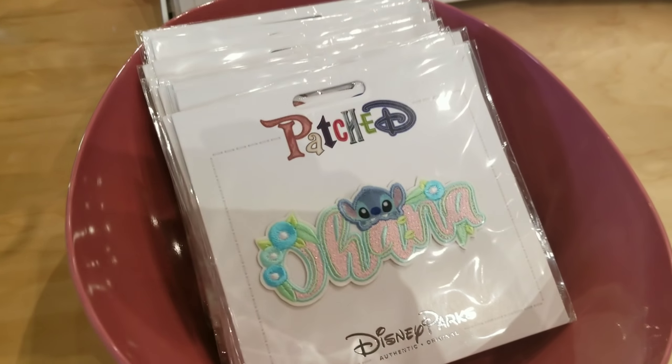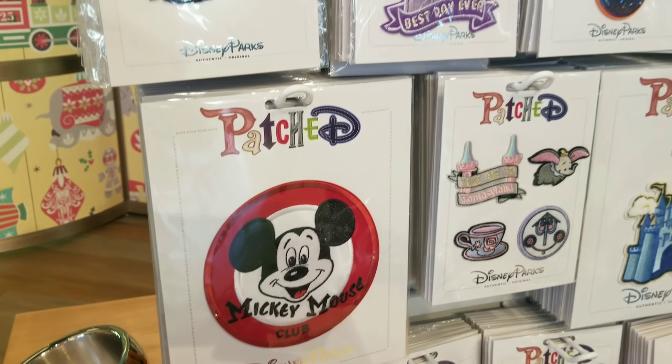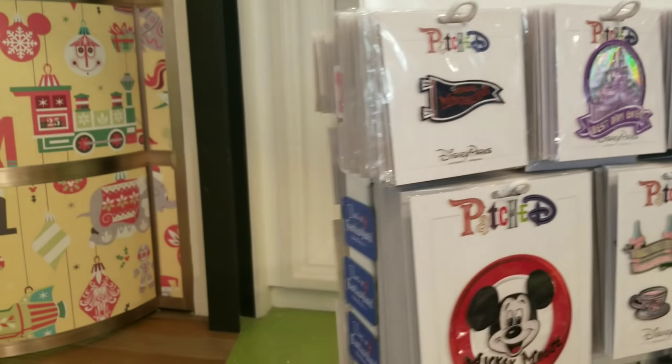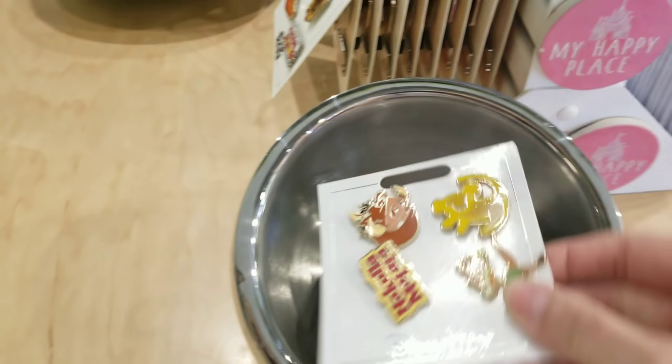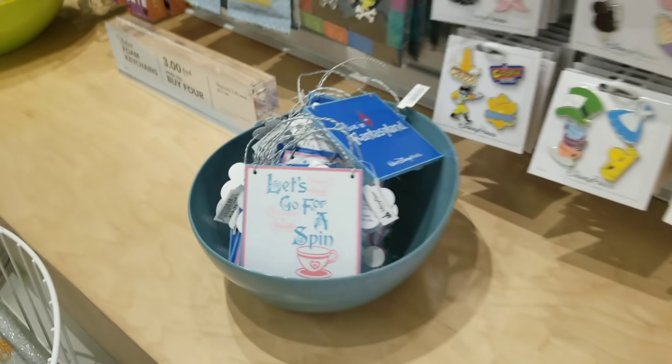Look at the Ohana patch, that's so cute. They've got the Mickey Mouse claw — that's new, I haven't seen that one. Let's go around to the other side and take a look at some pins. Hakuna Matata — look how cute that is!